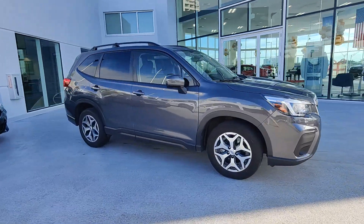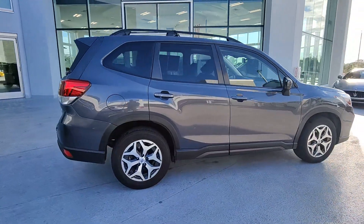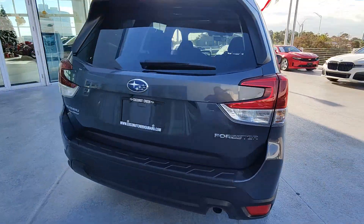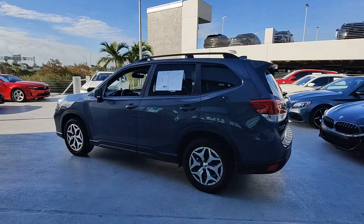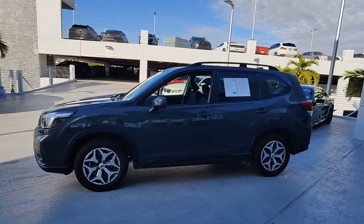Can you see yourself in the 2021 Subaru Forester? With less than 30,000 miles on the odometer, this vehicle provides excellent value. This well-built Forester delivers confidence, comfort, and capability. Advanced safety tech, a smooth ride, and all-wheel drive position you for success on every journey.